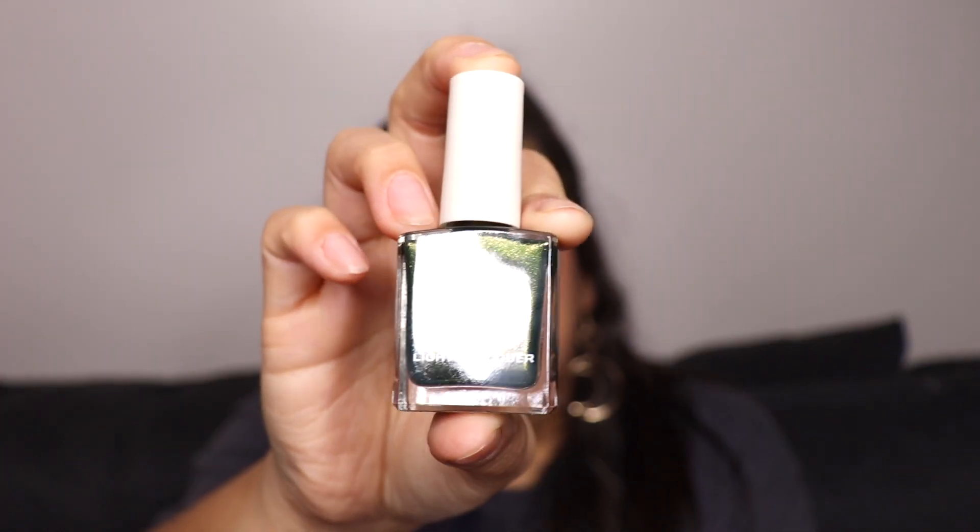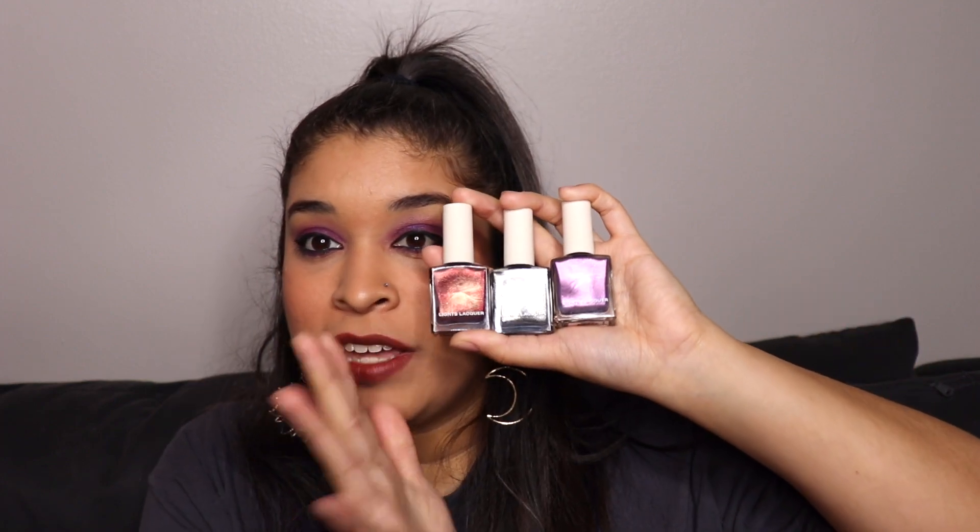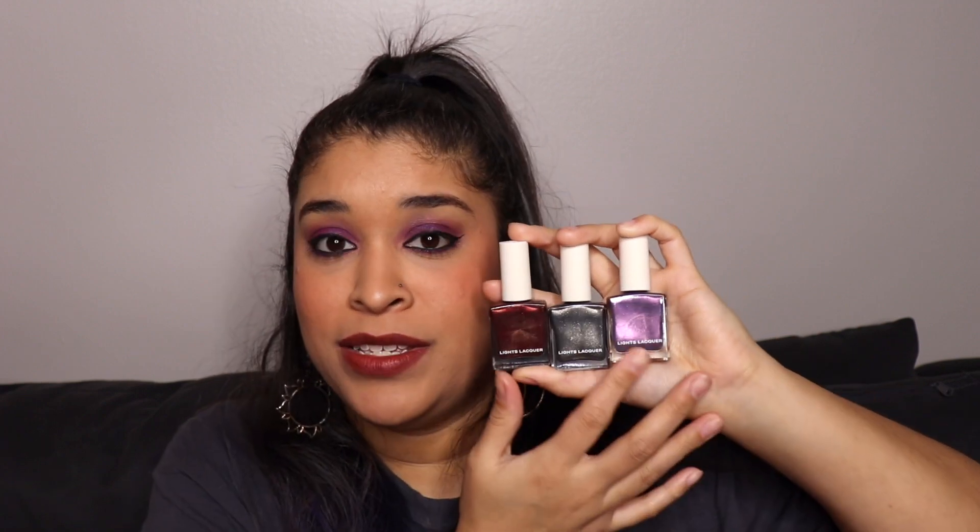My absolute favorite — and I don't think it's a surprise — is Something Wicked. It is so special, and if you like greens or want to try greens, this one is beautiful. Perfect for fall, even winter, with or without the magnet. I'm not a super magnetic person so I'll be wearing it without it, but obviously if I want to make it cool and fun I'll do the magnet thing. This is just like the most gorgeous green ever.